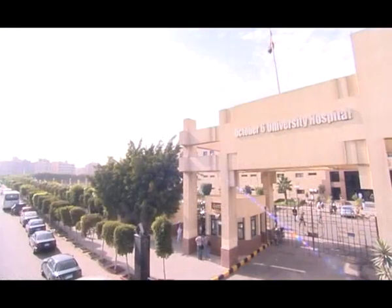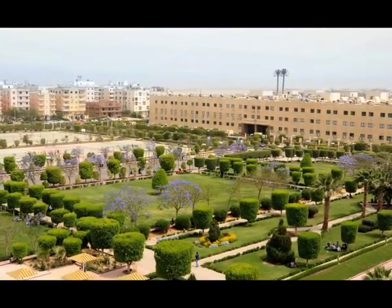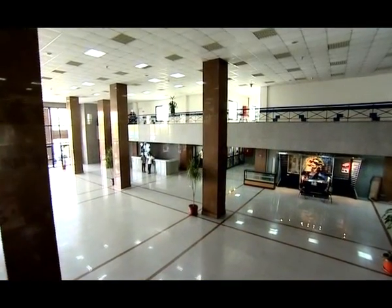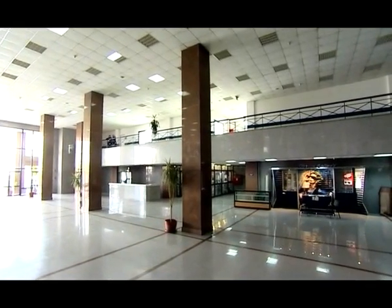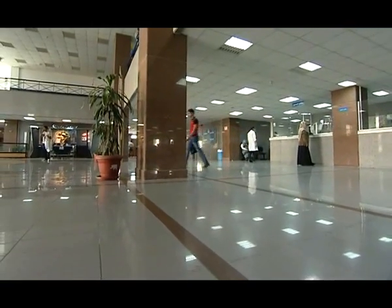Furthermore, it lies in an ideal spot between the two axes of the 6th of October city. It is designed according to certain specifications that guarantee spaciousness and tranquility, in addition to a neat pattern that befits the prestigious status of October 6 University.